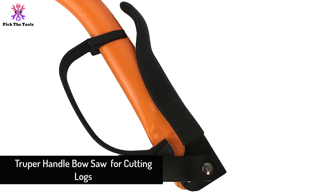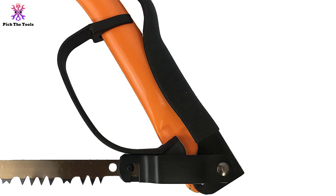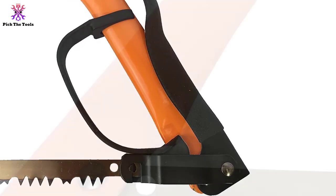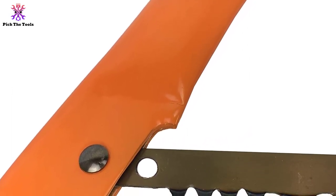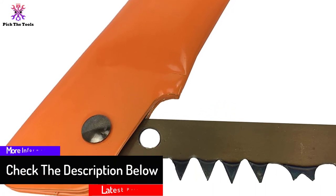Finally, at number one we have the Trooper handle bow saw for cutting logs. The Trooper 30255 bow saw features a lightweight hard casing. The manufacturer includes a cam-switch tension framework, so you get a great cut when working with the blade. The sharp cutting edge ensures you will finish the job efficiently.